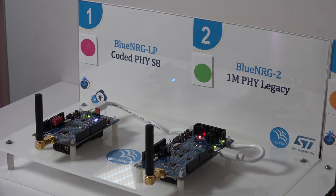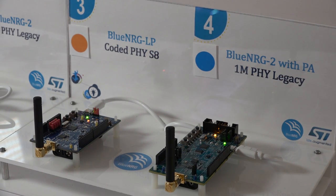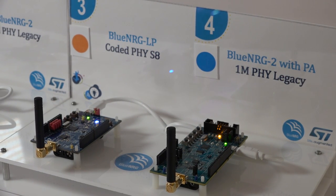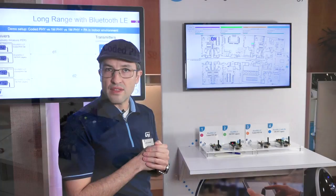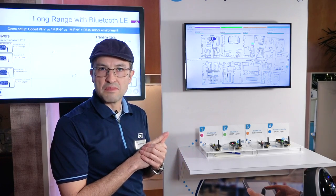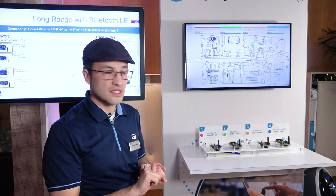Today we are presenting our newest BLE family member, the Blue Energy LP, which is a Bluetooth 5.0 compliant SOC running on a Cortex M0+, 256K of flash, 64K of RAM. It complies fully with the standard. We have the 2 megabit per second, we have the Coded PHY, and we have the advertising extension.